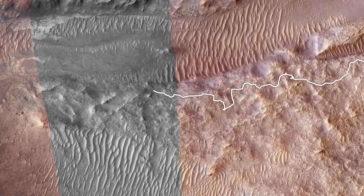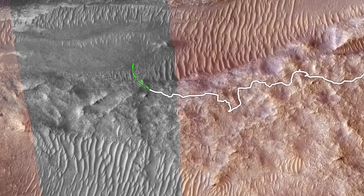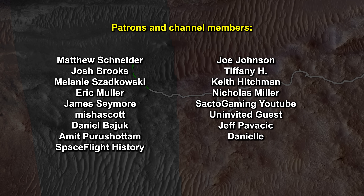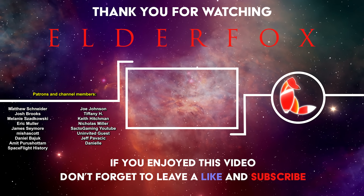Perseverance will begin its descent into the Perilous River Channel in the next episode. We'd like to thank our patrons for supporting this historical series. Below is the link to join the community.